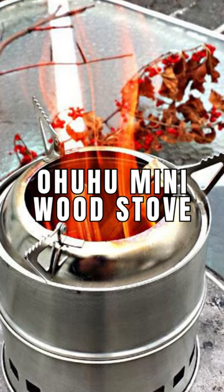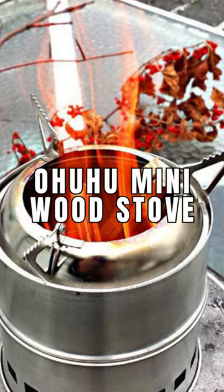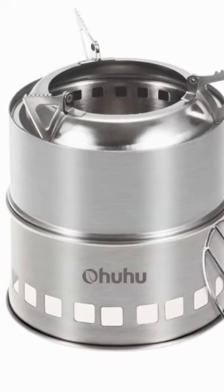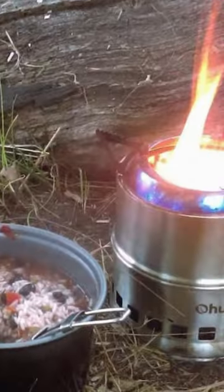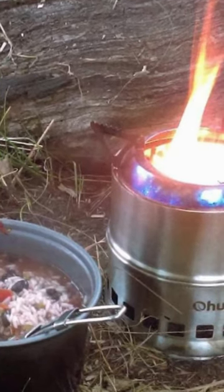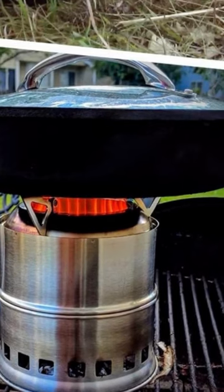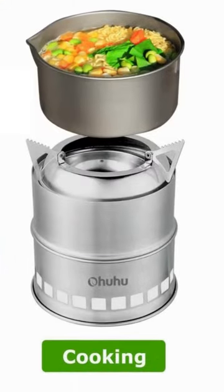Number 8: Ohuhu Mini Wood Stove. The Ohuhu Mini Wood Stove is the best alternative fuel stove on this list. This stove can be fueled by either biomass like wood and pine cones, or it can be fueled by alcohol. Weighing under a pound, the Ohuhu Backpacking Stove is a space saver because you don't need to pack extra fuel canisters too.